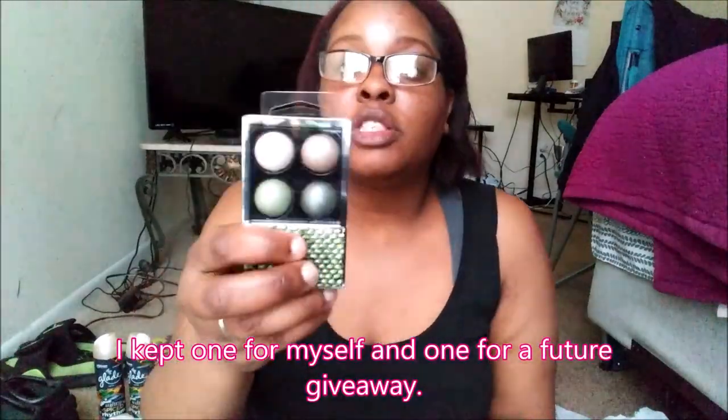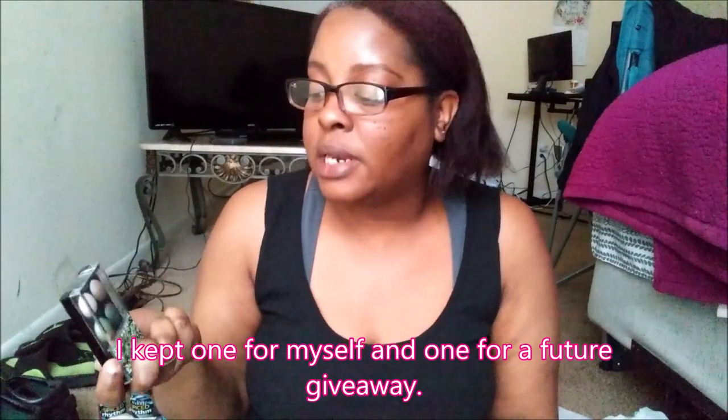They finally got some Hard Candy eyeshadows in — my stores have not had them and I've been on the hunt. The shade they had was Ivy League, which is kind of a greenish-brownish palette. I got one for myself and five to list online. I love the packaging — it's the bomb. It's actual fabric material with texture and everything. I've used Hard Candy eyeshadow in the past and really like it. So I did get five of those to list.